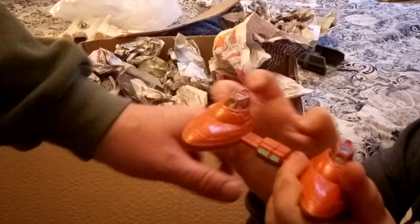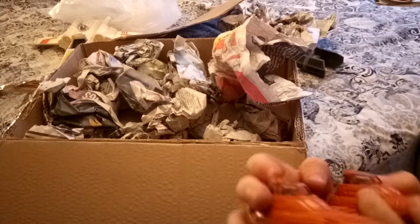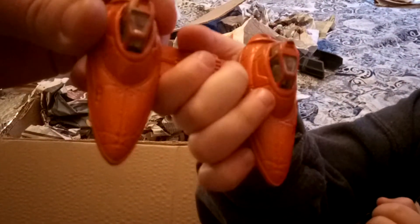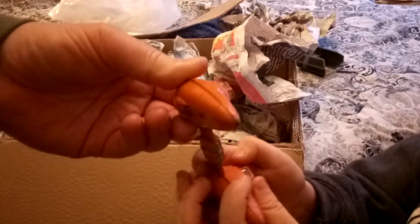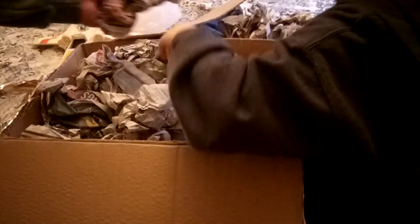Can you hold that up to the camera? It's really cool because they fit together and there's little people in there. What's the name of that? It's a Twin Pod Cloud Car. Now that is in really nice condition - the original paint is pretty much all there. Let's put that next to the Darth Vader's TIE Fighter.